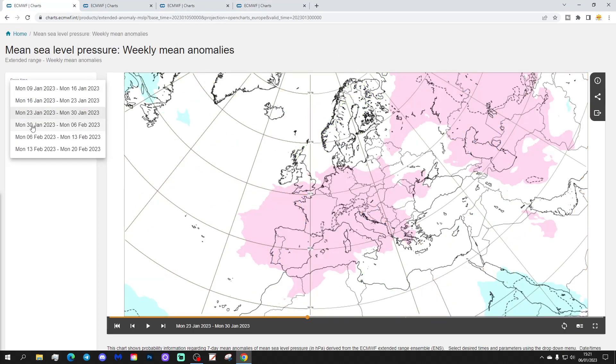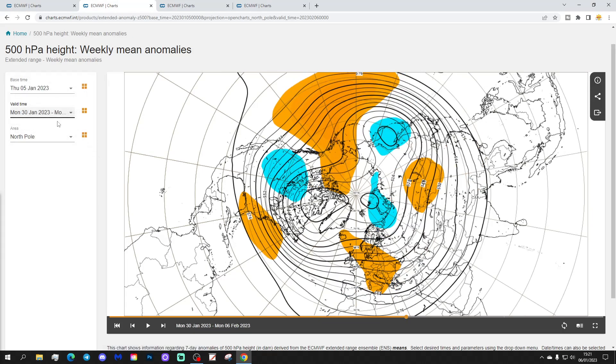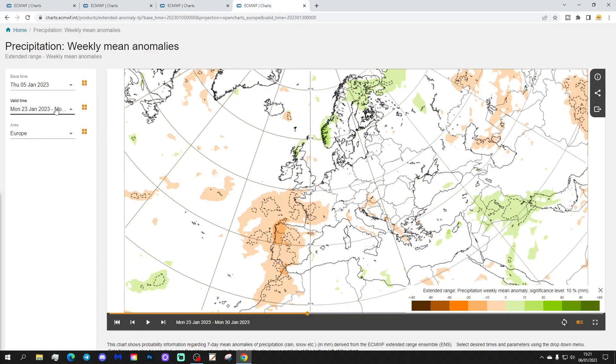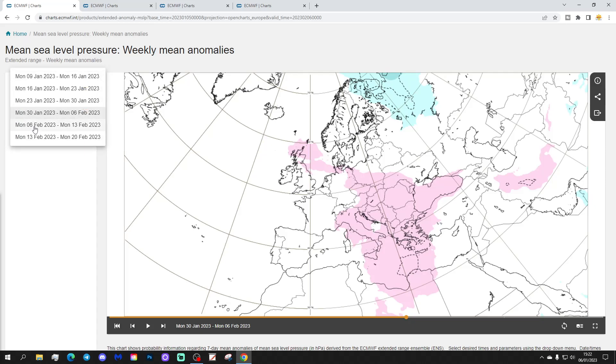Week four will be the 30th of January to the 6th of February, with some higher pressure closer to the country — though it is quite a weak signal. The 500 millibar heights again suggest some higher pressure, and we might get a bit of a 'gruesome twosome' — some frost and fog with that. Still hinting at being on the mild side, but not as mild as the first couple of weeks. Precipitation anomaly is near normal to slightly dry.